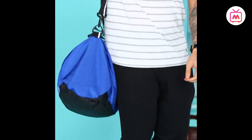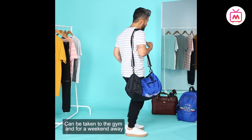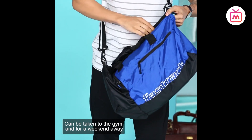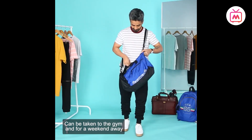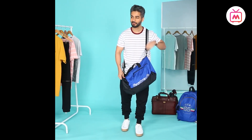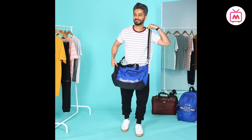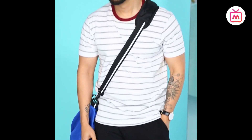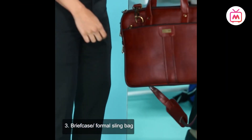A duffel bag is roomy enough to carry your gym wear, PlayStation, or clothes for a weekend getaway. These usually come in fabrics such as leather, canvas, or nylon. A zipper at the top offers extra security, while internal pockets ensure you don't have to dig around for your keys. Consider a set of shoulder straps as well — with a classic shopper style you're never fully hands-free.